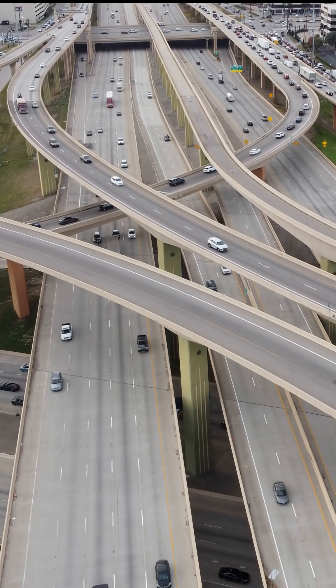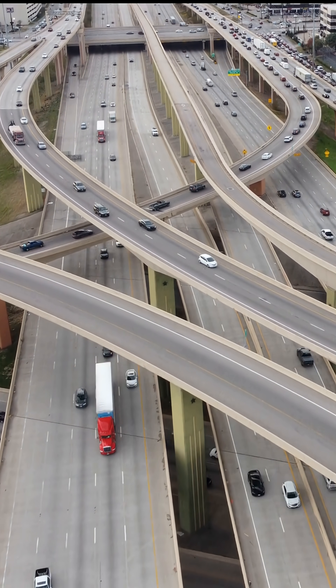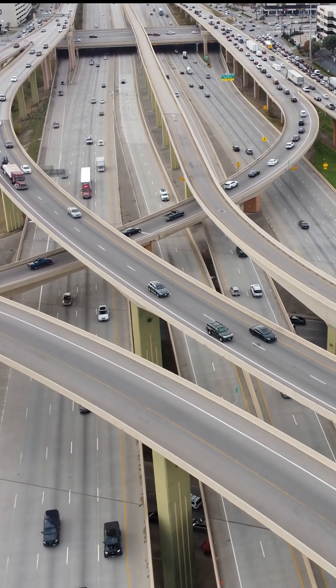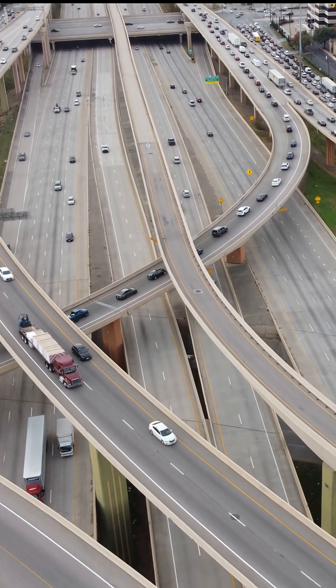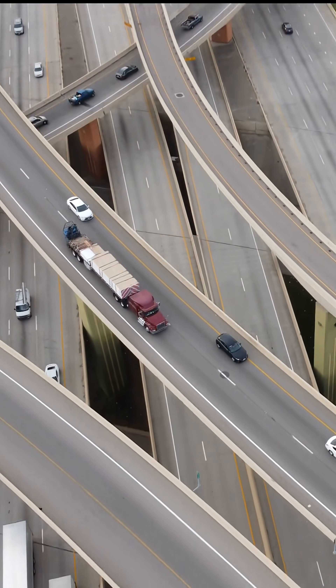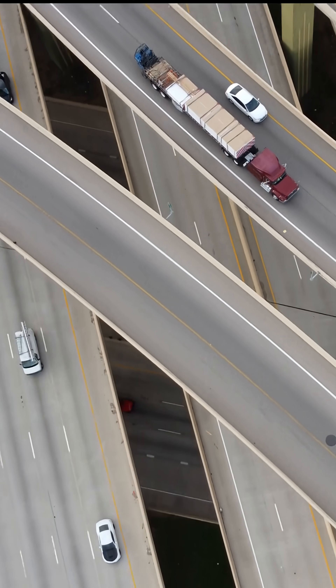This massive project involved moving more than 2 million cubic yards of earth. Over 350,000 cubic yards of concrete was mixed on site, 710 bridge columns were erected, and over 14 miles of drainage pipe was laid.